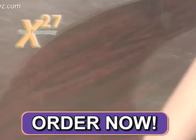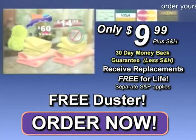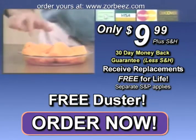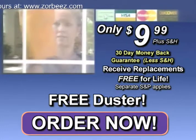It attracts dust like a magnet. And here's the best part — we'll send you a set of Zorbeez free, whenever you need them, for life. Just pay shipping and processing. Order today.